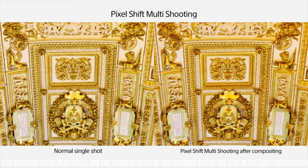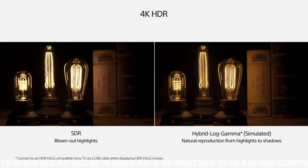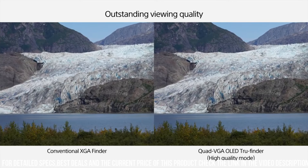Additionally, the camera has a microphone input and headphone output, allowing you to capture high-quality audio to accompany your video footage. The Alpha 7 RII also features built-in WiFi and Bluetooth connectivity, allowing you to easily transfer photos and videos to your smartphone or tablet, making it easy to share your work with others.